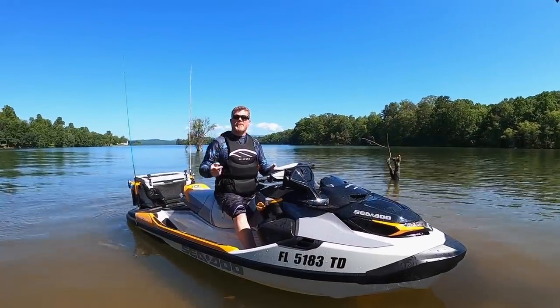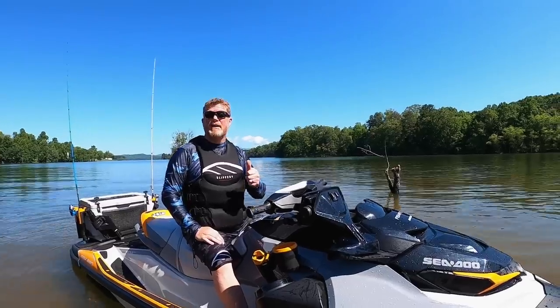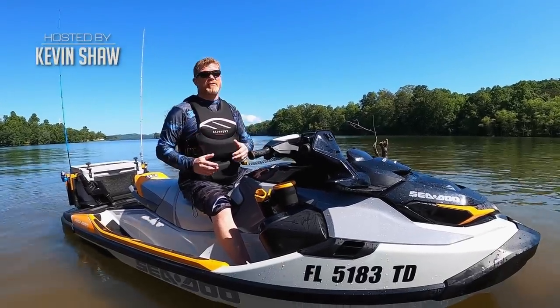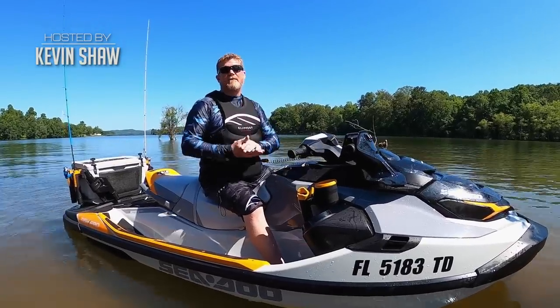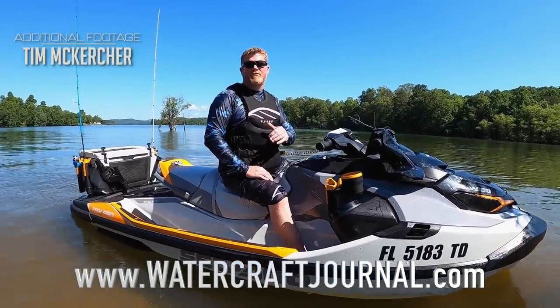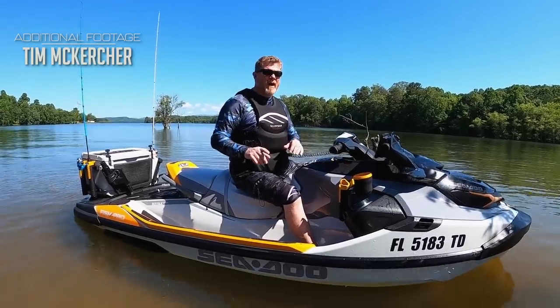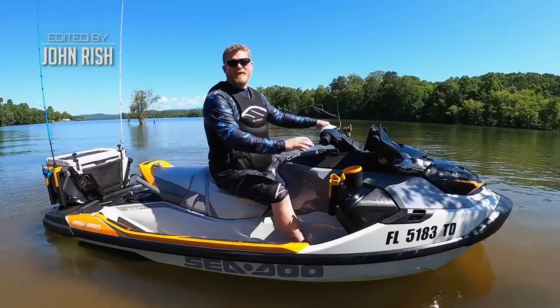I'm Kevin Shaw, and you've been watching the Watercraft Journal. If you enjoyed this video, please give it a like, leave a comment down below, and share it with your friends — it'll definitely help us grow the channel. If you want more awesome personal watercraft content, head over to www.watercraftjournal.com where new articles are published every single day, Monday through Friday, entirely free. As for me, I'm going fishing.